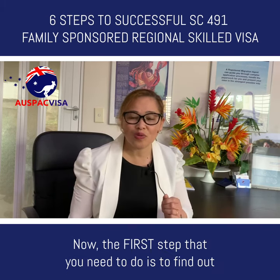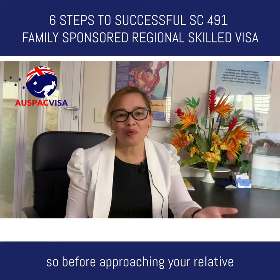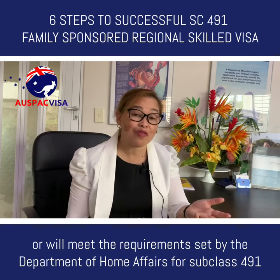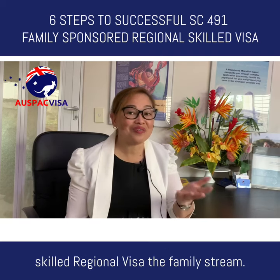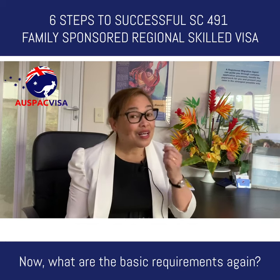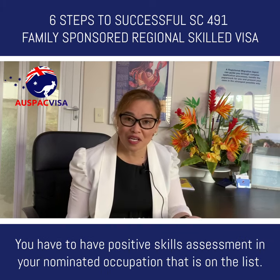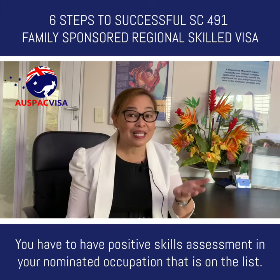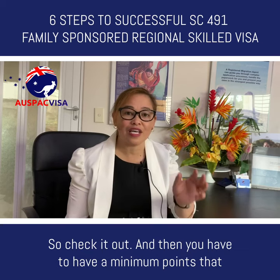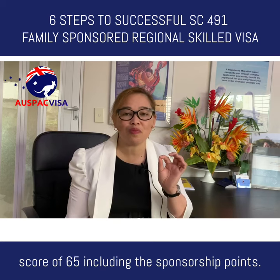Step one: find out if you meet the requirements set by the Department of Home Affairs. Before approaching your relative, ensure first that you have or will meet the requirements for Subclass 491 skilled regional visa, family stream. The basic requirements are: you must be under 45 years old, have competent English, have a positive skills assessment in your nominated occupation on the list, and have a minimum points test score of 65 including the sponsorship points.